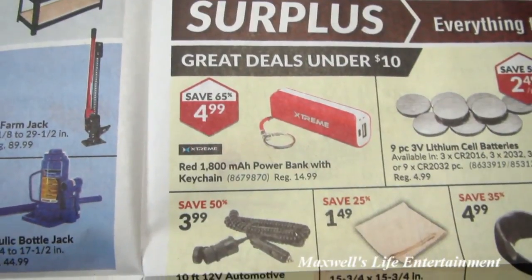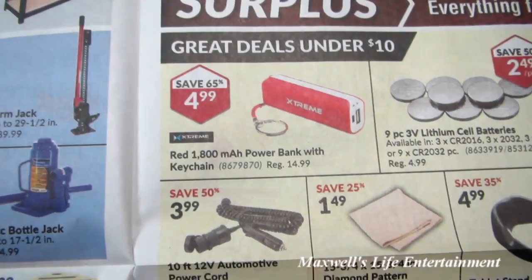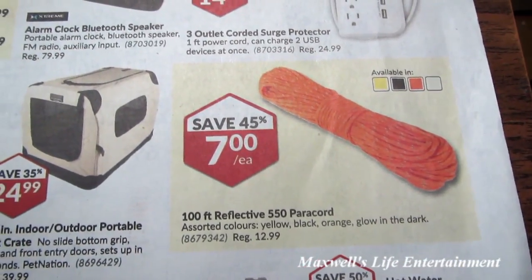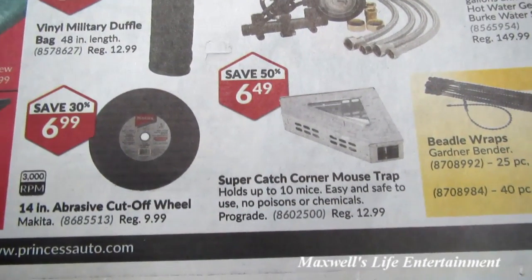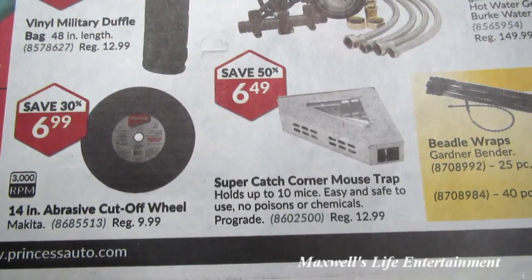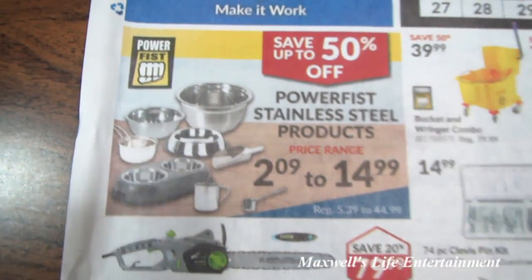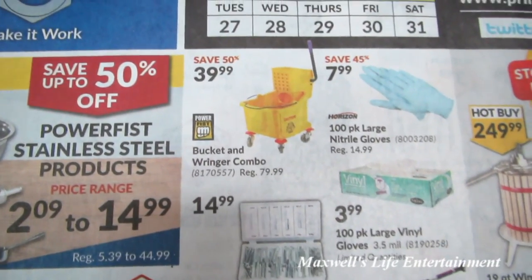A red 1,800 milliamp keychain power bank — those come in handy. 100 feet of reflective 550 paracord for $7. A Super Catch corner mousetrap for $6.99. Power Fist stainless steel products — save up to 50% — including a bucket and wringer combo for $39.99.